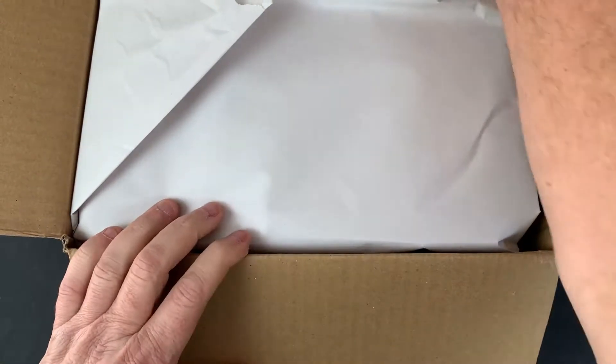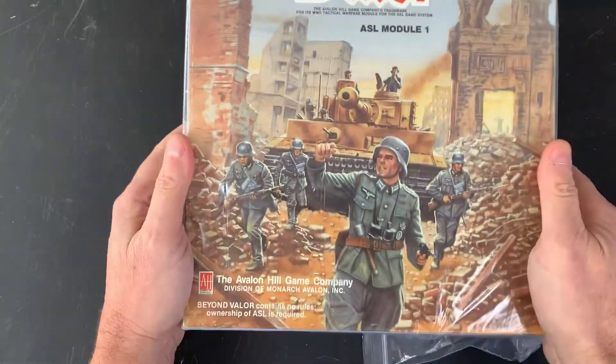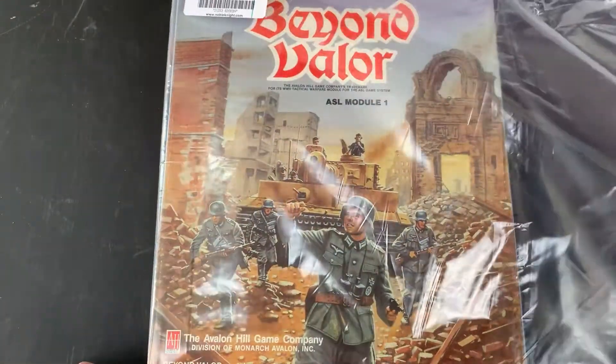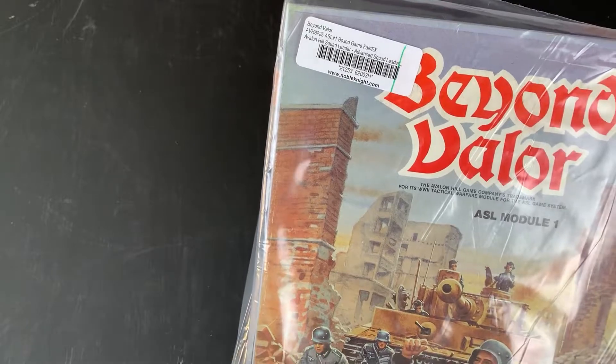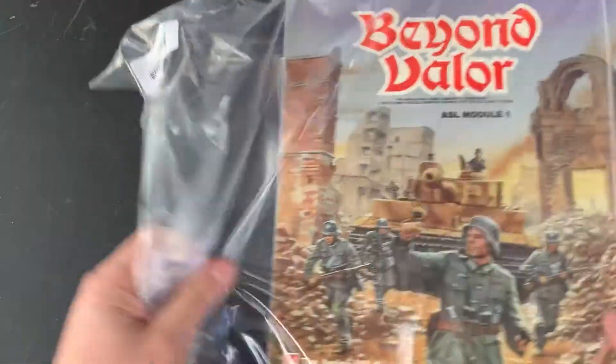I thought it was a decent price. The real question is: is it going to be complete? Yes — Beyond Valor. It was listed as in very good condition used. Right there it says fair to excellent, says it's complete. I got it for 60 dollars, which I think is a pretty good deal. This is a nice zip lock bag — we'll keep that.